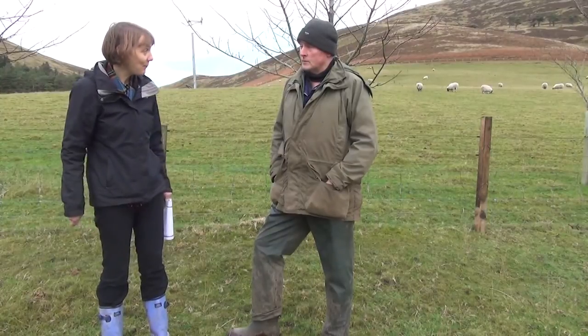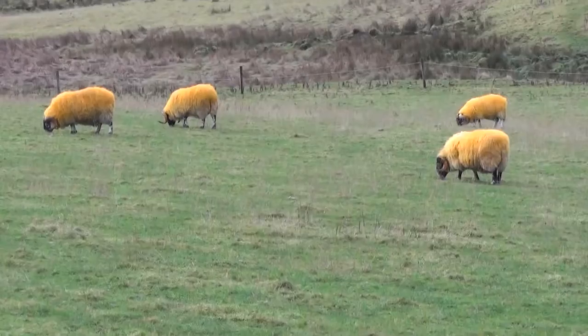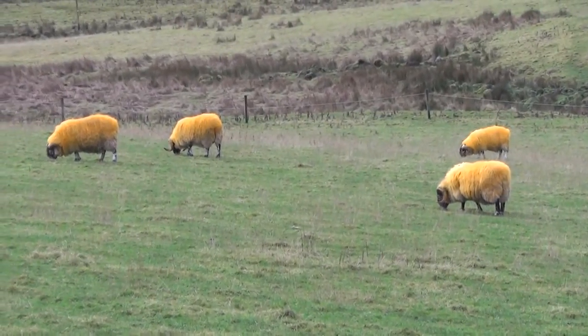And how does the farm year operate here? Are the sheep down here all the time? No, they're down here because they're in with the rams at the moment — the yellow one.